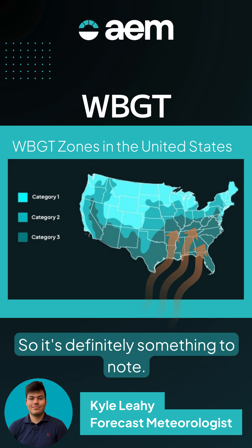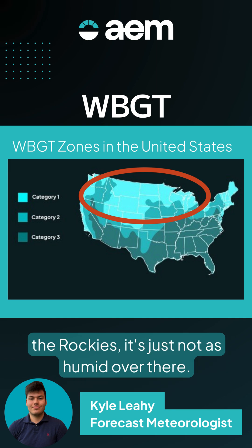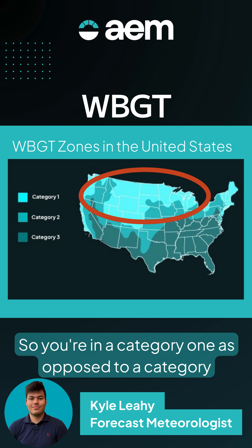By the time you get into places like the upper Midwest or the Rockies, it's just not as humid. So you're in a category one as opposed to a category three, which is definitely a lot more oppressive.